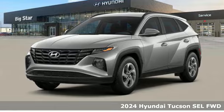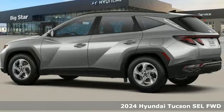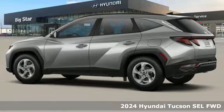It's a new 2024 Hyundai Tucson. Challenging convention to find a better way — it's the Hyundai way.